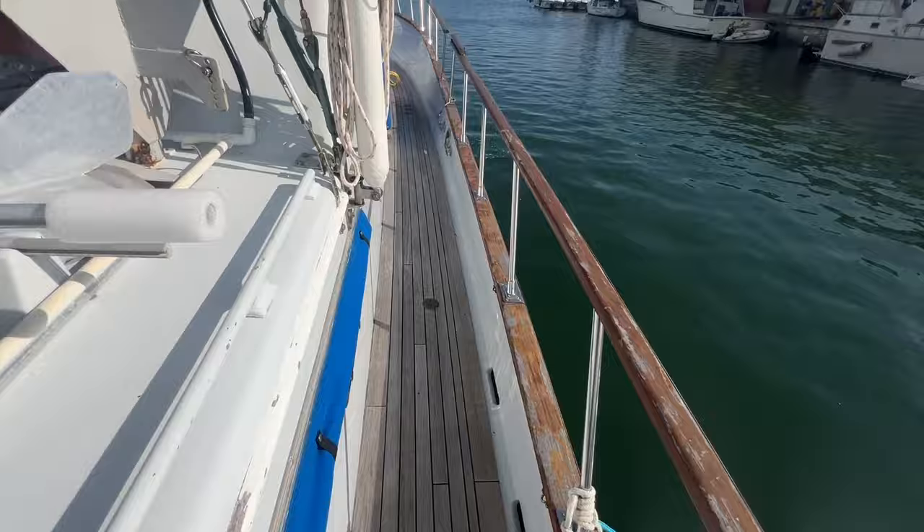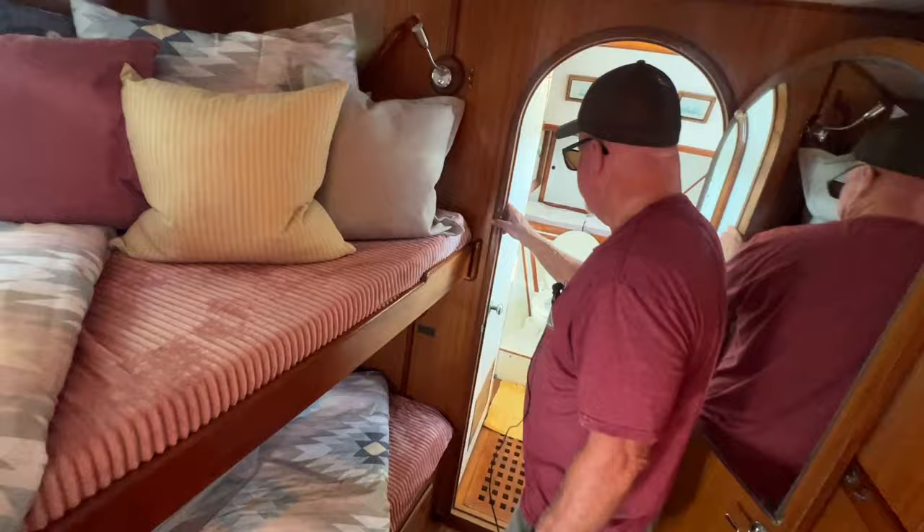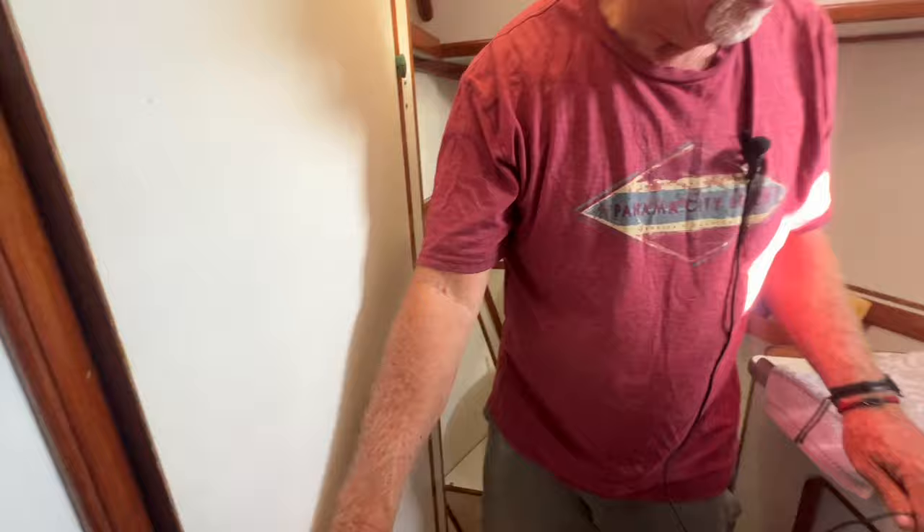Now we're in the forward berth. You got your two bunk beds right here, or you can have this as a couch — this folds up, gets out of your way. And then this has the forward bathroom up here. Heads are all in good shape. It's got a separate shower, and there's a bathroom right here — this is the shower too, but they use it for storage. And then you got your sink.